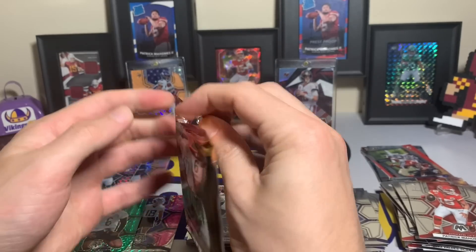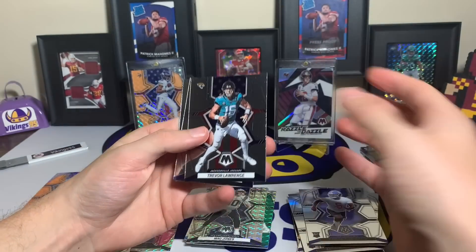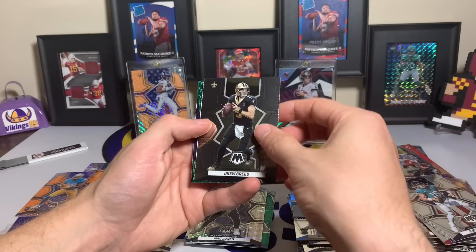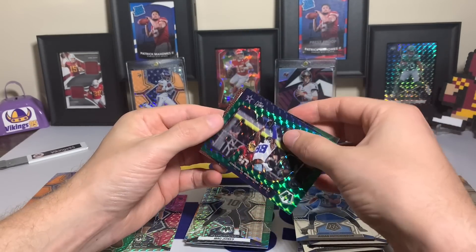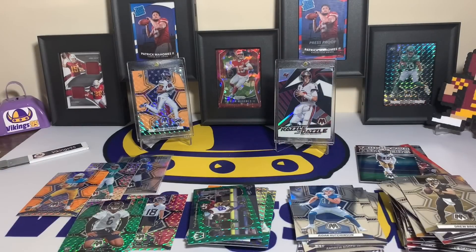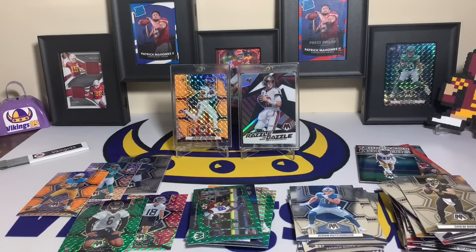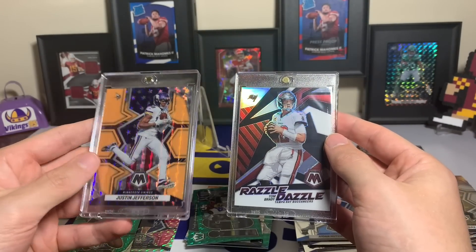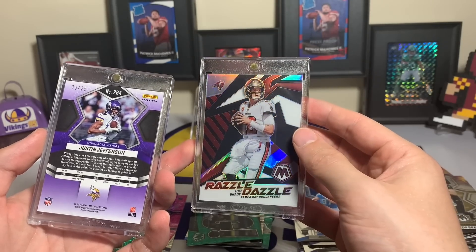Last pack of this unbelievable blaster box: Trevor Lawrence, Von Miller, Aidan Hutchinson — I think he's got a good career ahead for the Lions, sadly for the Lions. Drew Brees, CeeDee Lamb with the green, last card Deebo Samuel Touchdown Masters. I was going to compare all three products but there's no comparison after this opening. These two cards blow my mind — Justin Jefferson out of 25 and Tom Brady TB12 Razzle Dazzle, the week of his retirement.